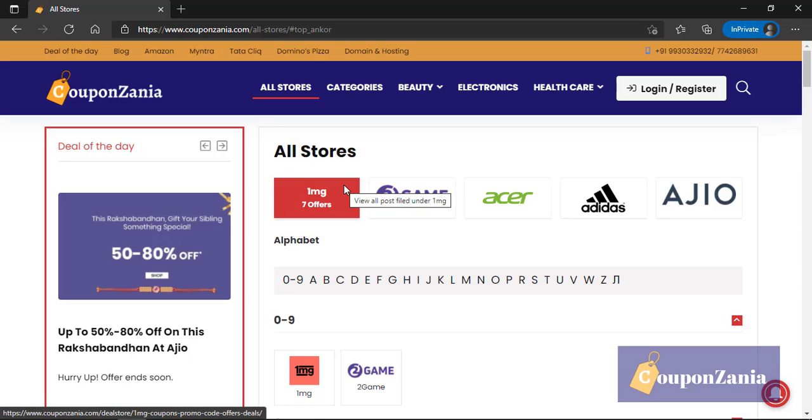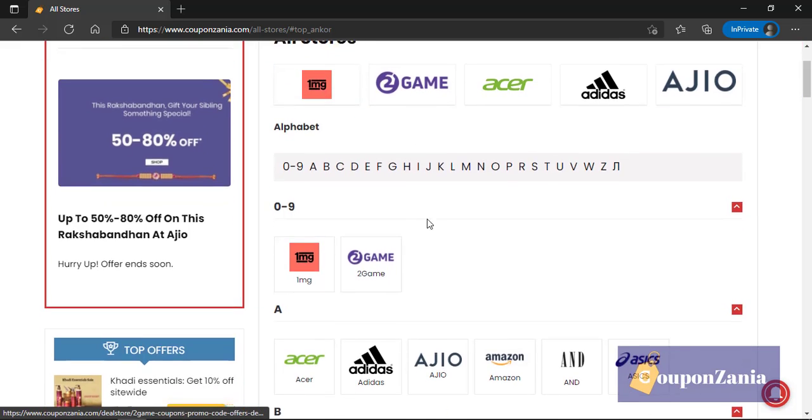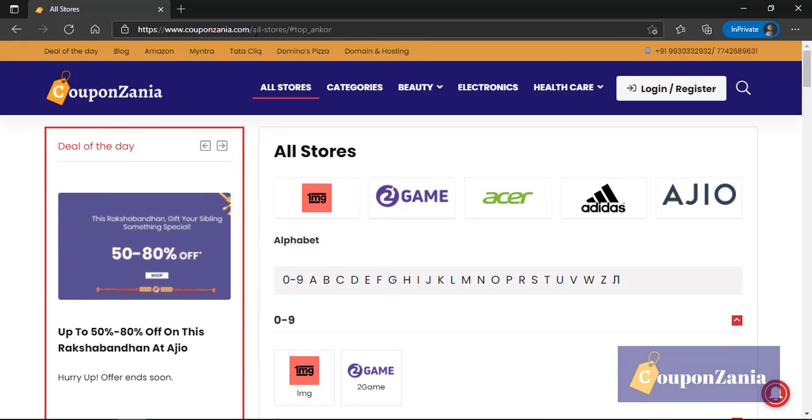Hello guys, welcome to Copenzania again. Today we'll be showing you how you can get a discount on the brand M Caffeine. First of all, you have to visit our website copenzania.com.